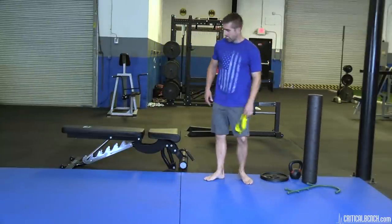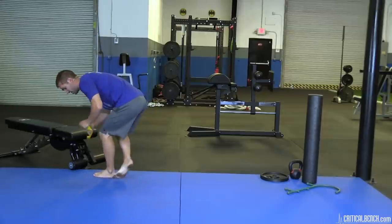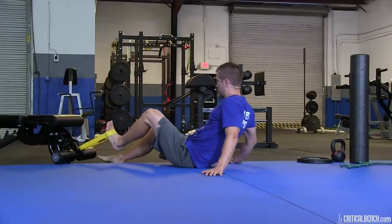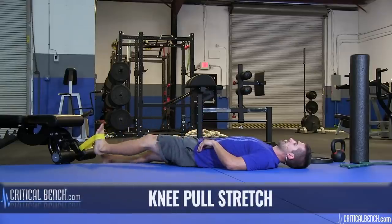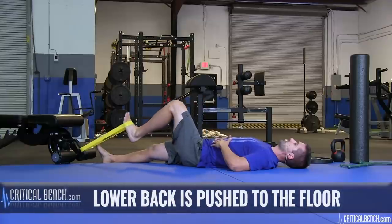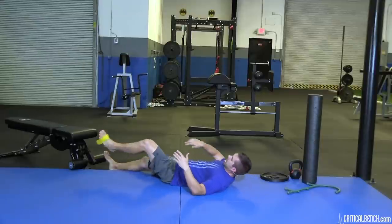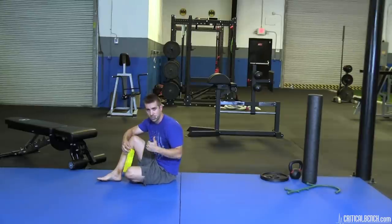The second exercise requires you to get on the floor. Still using the mini band, wrap it around some anchor point on the ground — it could be a bench or anything you can wrap it around. Flat on your back, posterior pelvic tilt, pull the knee in, release. Pull in, release. Make sure that lower back is pushed to the floor — it's going to brace your core and stabilize. Obviously do the other side as well. If you want a little more resistance, all you need to do is change the band or scoot back.